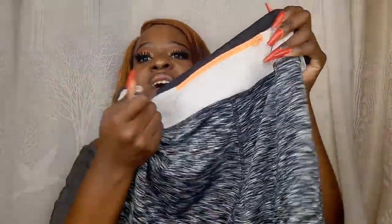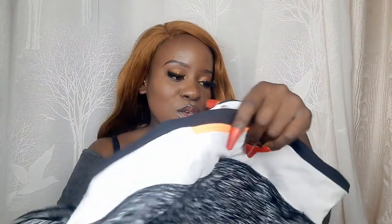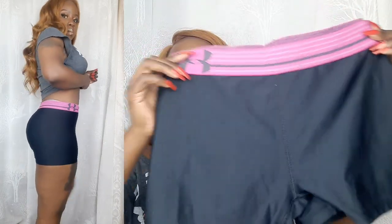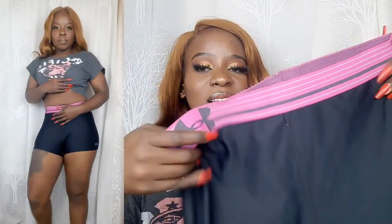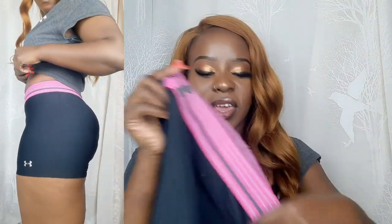It also has a decorative zip at the back — it's so cute. I love the material and the pattern. This fifth short is actually my favorite — I love the combination of pink and black, and it's from Champion. It has the Champion logo on it.